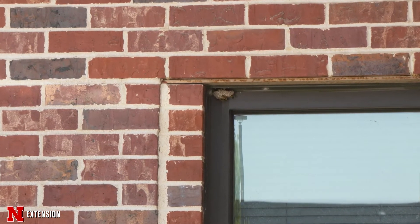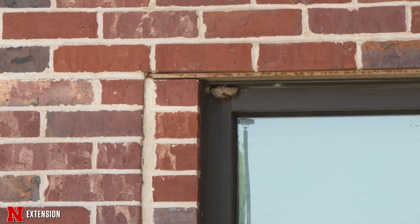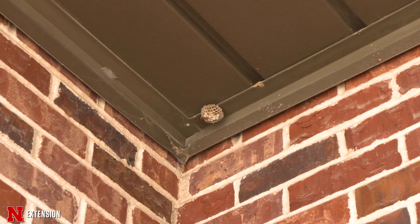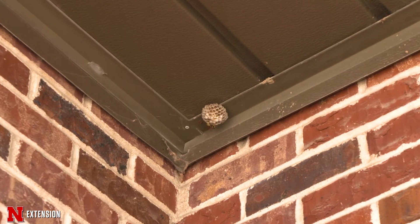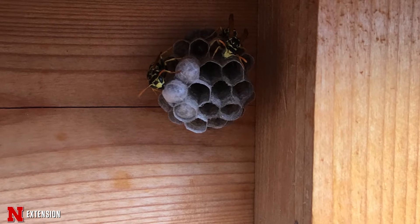Paper wasps have a one-tier nest structure. These are going to be visible sometimes because they are usually under protected areas around doors and windows, very close to where we live, sometimes under decks, even in birdhouses and playground equipment. These are the places you should scout early in the season.